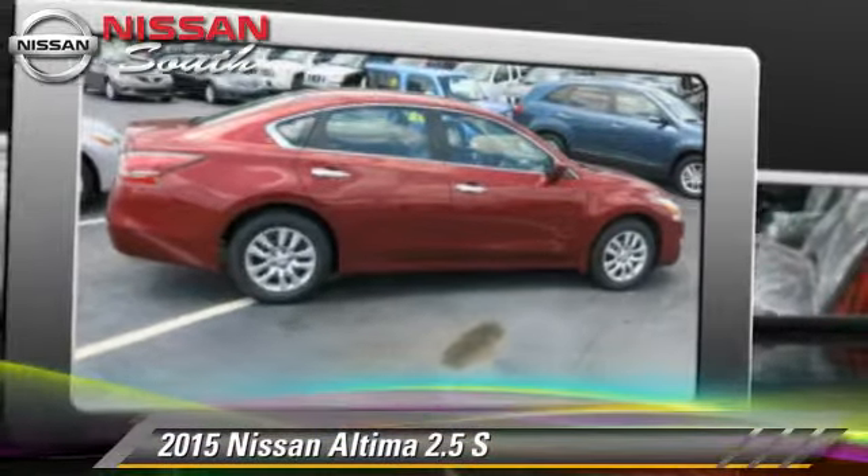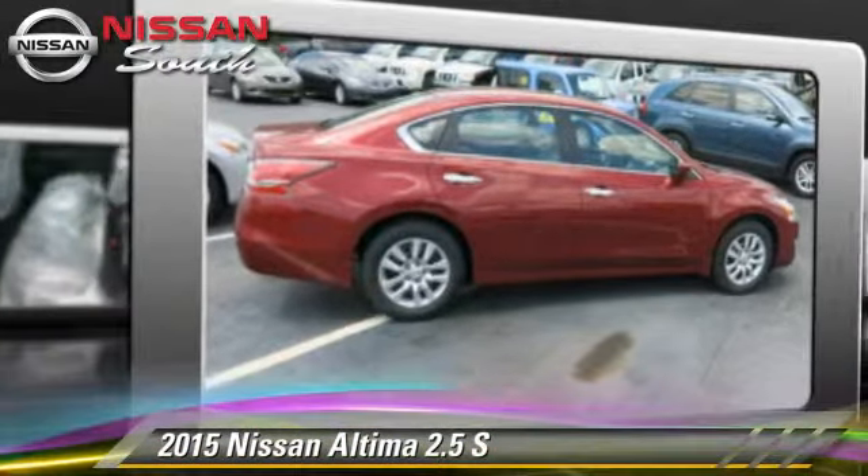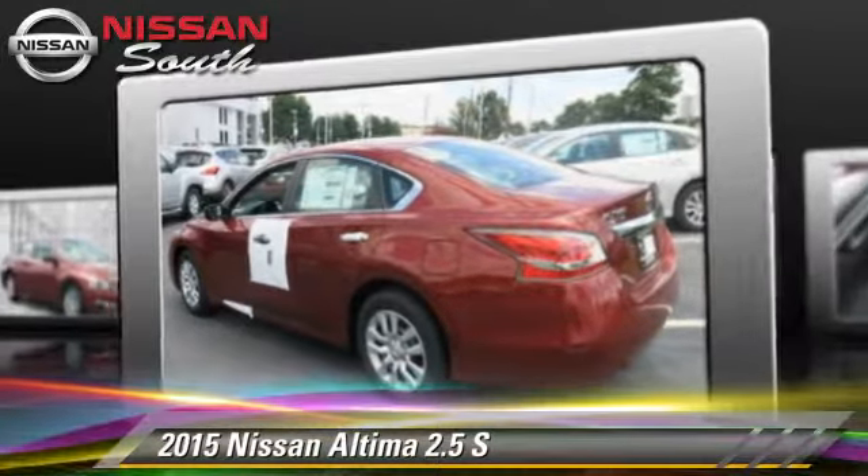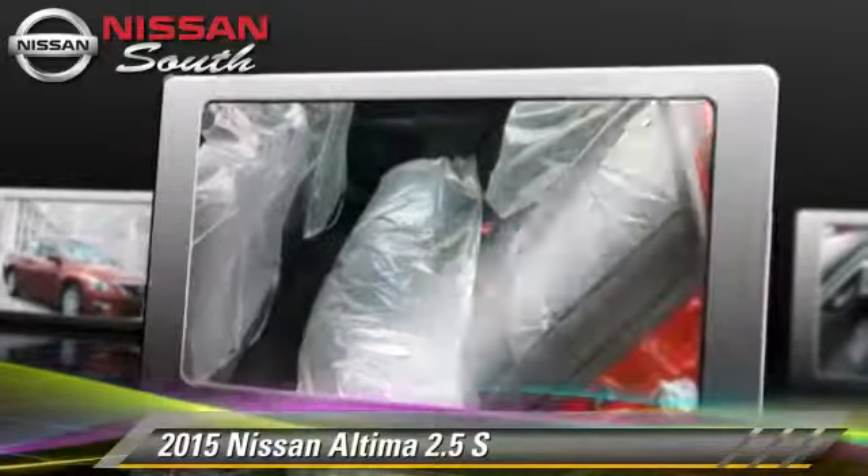The 2015 Nissan Altima 2.5 S, powered by a 2.5-liter 4-cylinder engine with a continuously variable transmission.